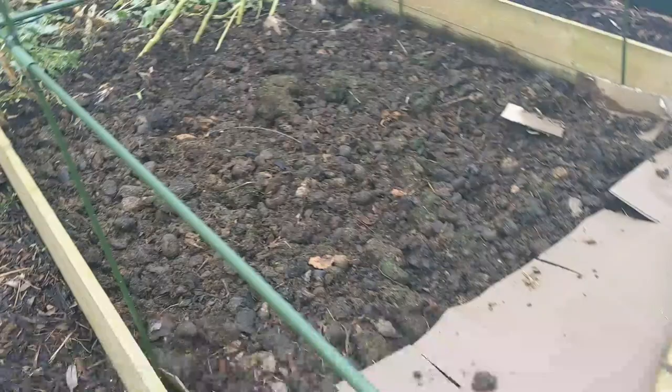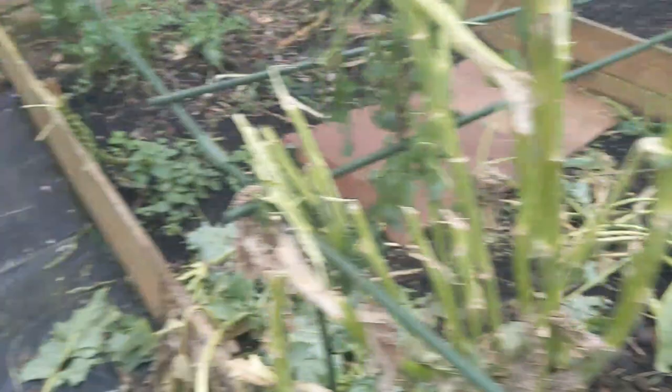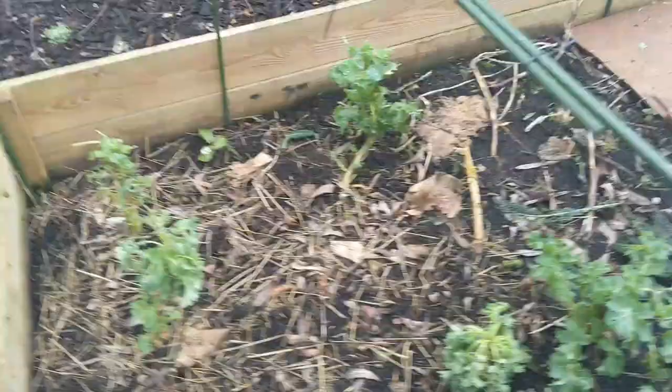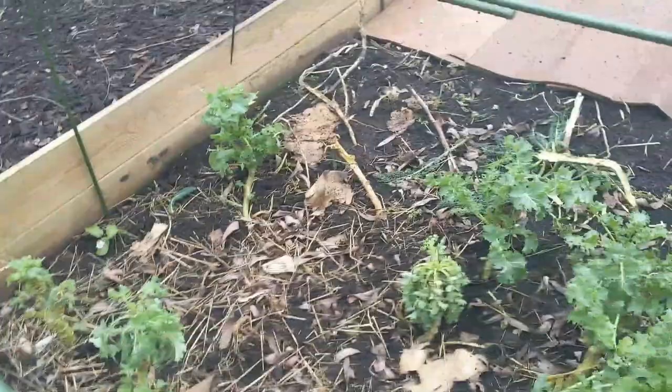This is the other brassica bed we had this year. You can see that everything has basically been stripped down — nothing is left. I will be pulling all of it out very soon and start all over again. We will move the brassica beds and have a permanent cage for them.